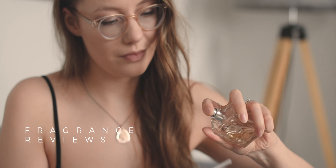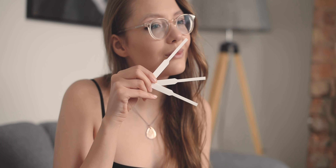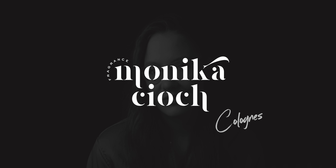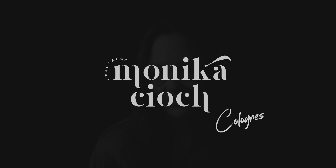My name is Monika Tioch and on this channel we talk about colognes for men. If you love colognes and fragrances, subscribe to this channel and press that notification bell to get notified when I post my next video.